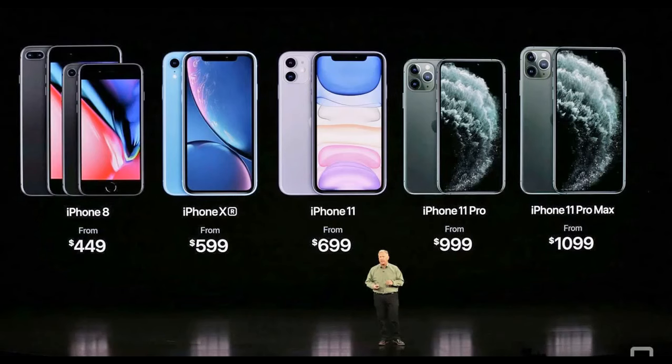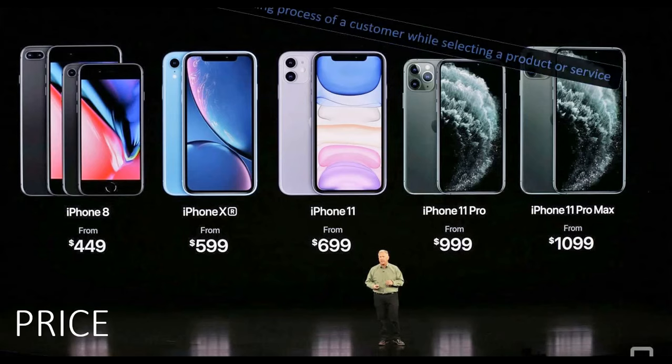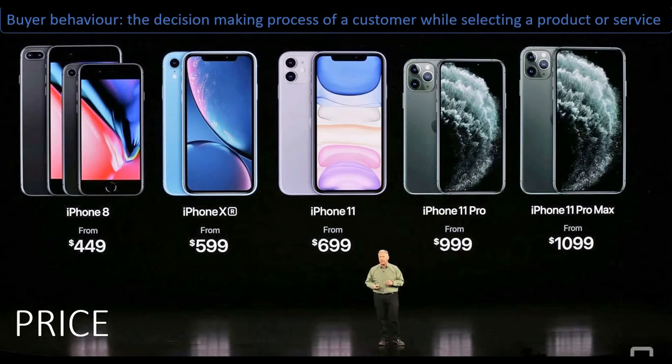The second element of the marketing mix is price. This is simply the amount the customer is willing to pay for a product or service. It is a key element of the marketing mix and for business in general, as any changes to the price can have a significant influence on buyer behavior and ultimately sales and the demand of the product. Using the right pricing strategy is key to a successful product launch and life cycle.